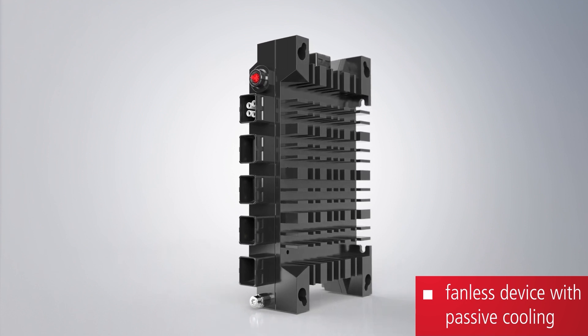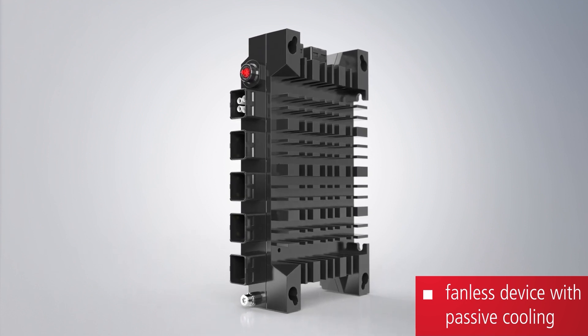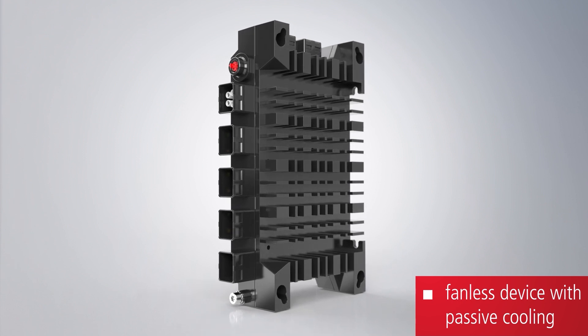With fanless cooling, the C7015 is suitable for a temperature range up to plus 50 degrees Celsius.